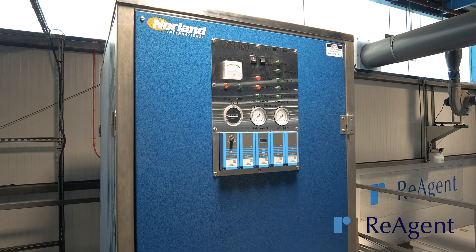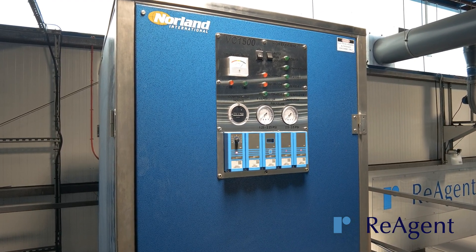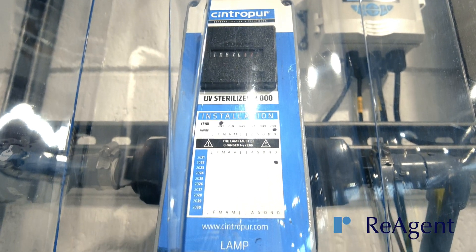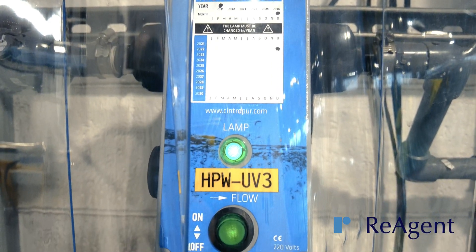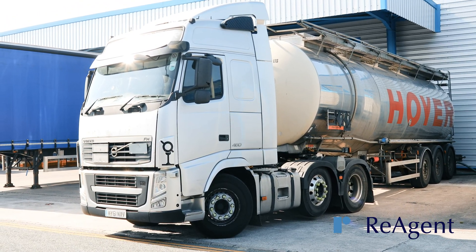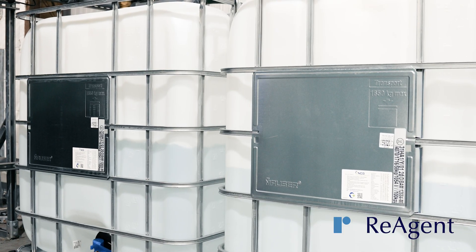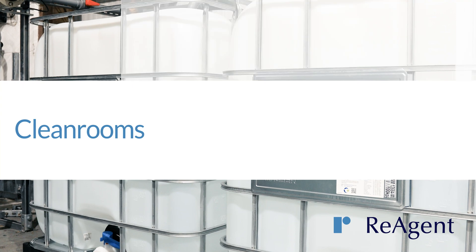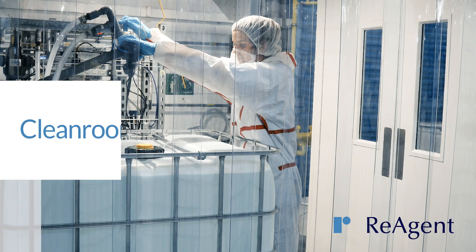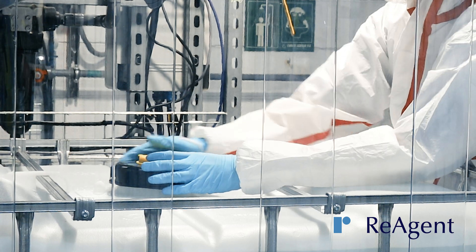We also have a vapor compression distiller that produces over 5,000 litres of distilled water per day, and a double pass reverse osmosis plant producing USP and EP quality water. Purified water can be ordered by the tanker as well as in smaller volumes including IBCs and 25 litre containers.